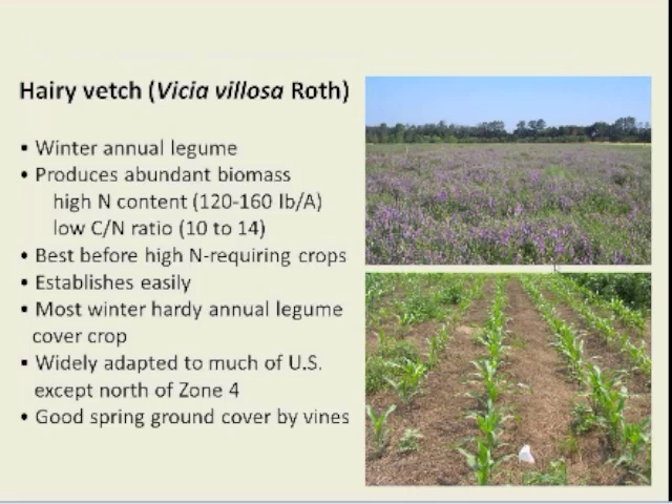Some attributes of hairy vetch: it's a winter annual legume that produces abundant biomass with a high nitrogen content — generally on the order of 120 to 160 pounds per acre of nitrogen. It has a low carbon-nitrogen ratio, which means it decomposes fairly readily and will release that nitrogen. So it's best used in a rotation before high-nitrogen-requiring crops. It also establishes easily and is probably the most winter hardy annual legume cover crop. It's widely adapted in much of the U.S., except probably north of zone four. In the spring it provides very good ground cover.